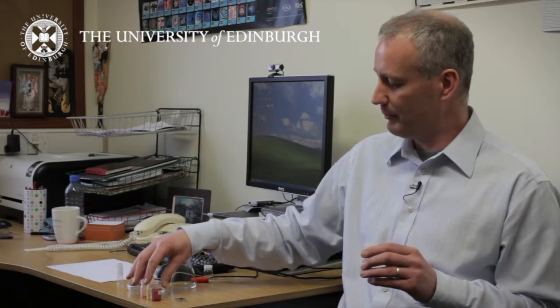I'm Neil Robertson from the School of Chemistry, and we work on electronic materials with a particular interest in materials for solar energy. We work with very low-cost materials because of the importance of trying to bring down the cost of solar energy to make it available to a larger range of people.